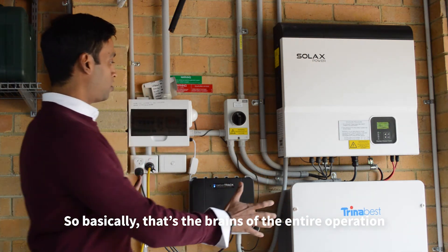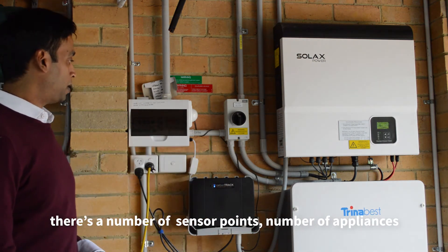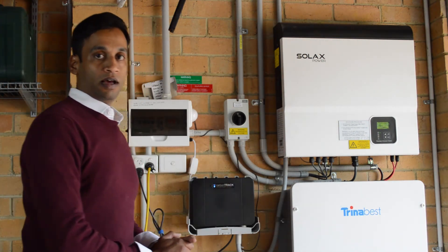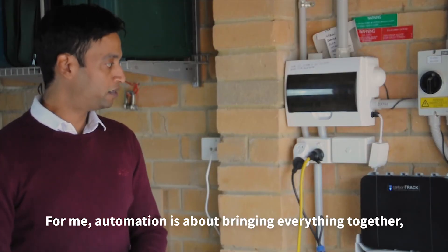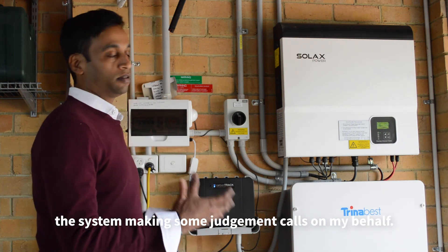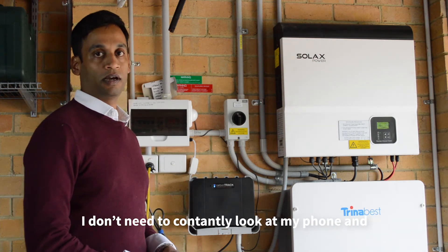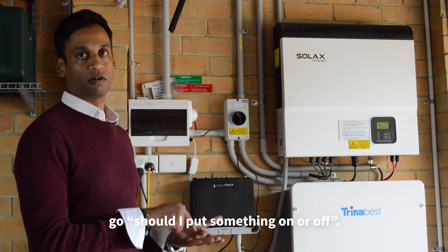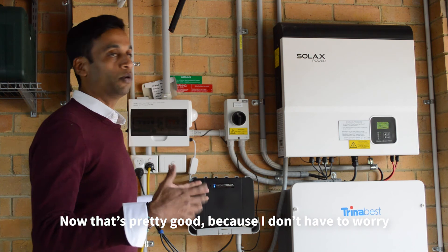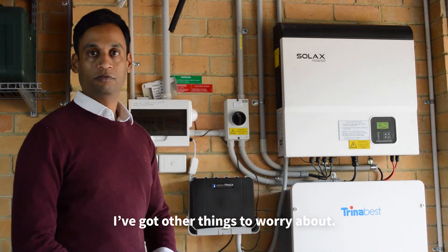Basically, that's the brain of the entire operation around the house. You will see that there are a number of sensor points and a number of appliances connected to Carpentry, and everything is controlled right from here. For me, automation is about bringing everything together, and without human intervention, the system is making some judgment calls on my behalf. Carpentry does that very well — I don't need to constantly look at my phone and go, should I put something on or off? It makes that decision for me, and that's pretty good because I don't have to worry about that piece of management.